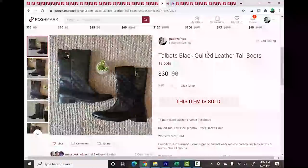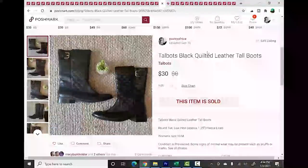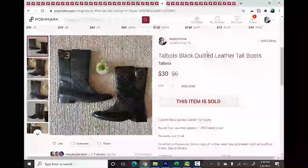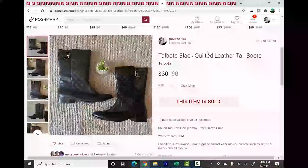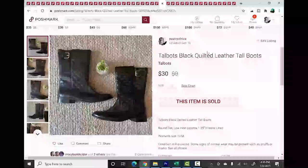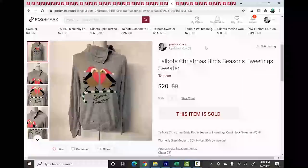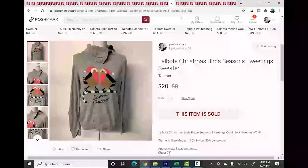The other half of number 4 is Talbots — a brand I find very bundle friendly. I'll pick it up while getting specific about what I look for. A pair of quilted leather boots that probably retailed at $130+ sold for $30. Talbots makes quality clothing and shoes. I also look for novelty pieces like a 'Season's Tweetings' sweater with birds — very seasonal, people love that kind of thing. Talbots plus size can also do really well.